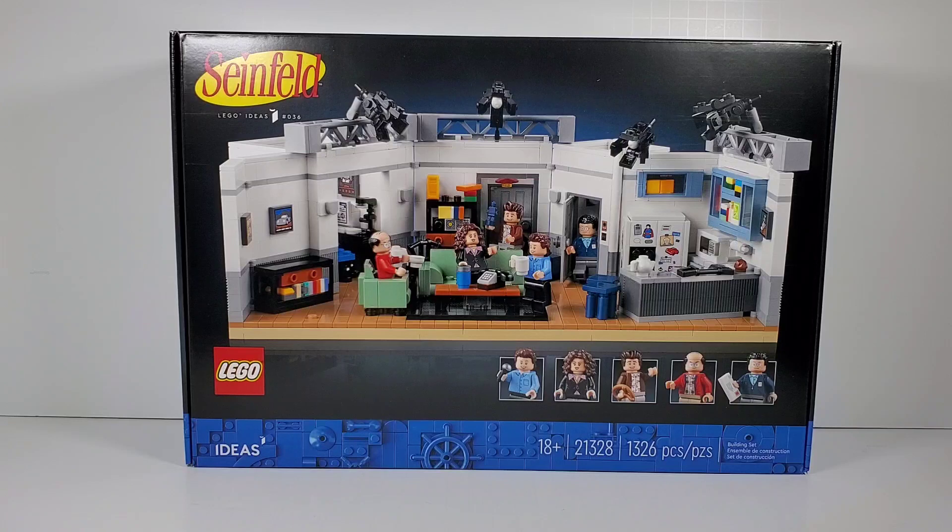This is based on the sitcom Seinfeld, and I believe this is Lego's fourth set now involving sitcoms that they've been coming out with lately. They had two sets for Friends, one set for The Big Bang Theory, and now we have this one from Seinfeld.